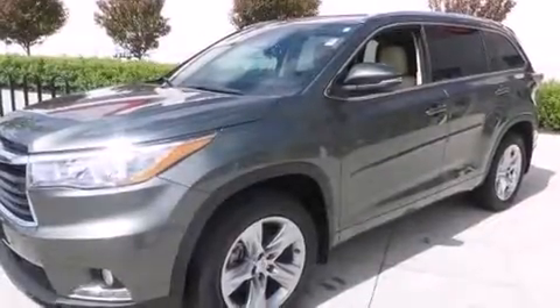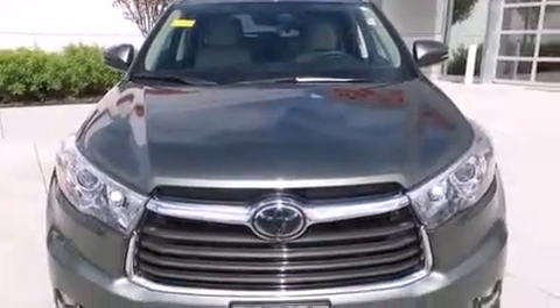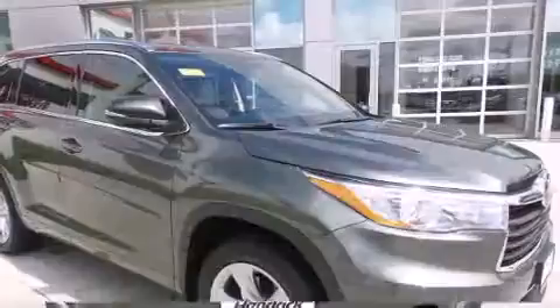Outstanding design defines the 2015 Toyota Highlander. With fewer than 5,000 miles on the odometer, this four-door sport utility vehicle prioritizes comfort, safety, and convenience.